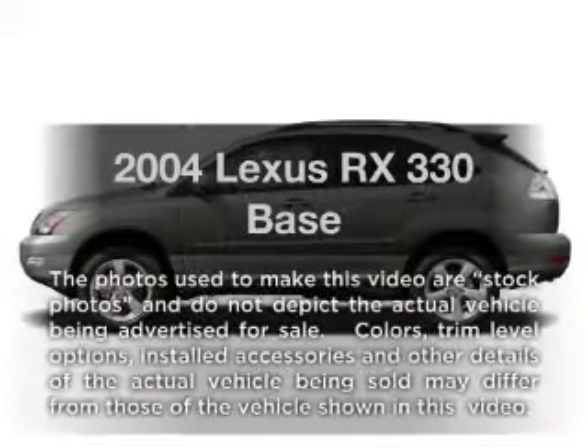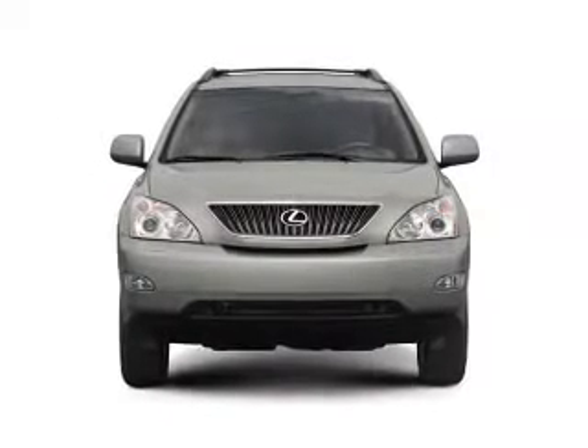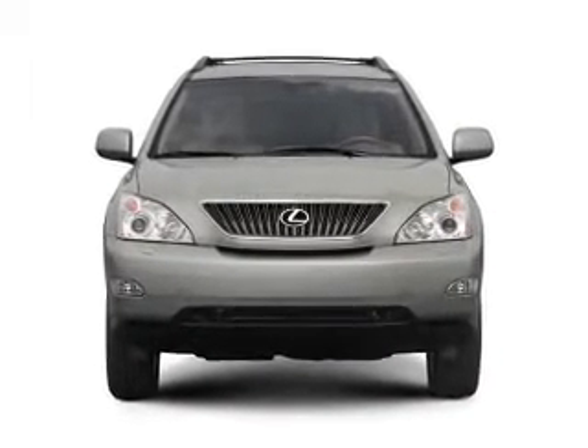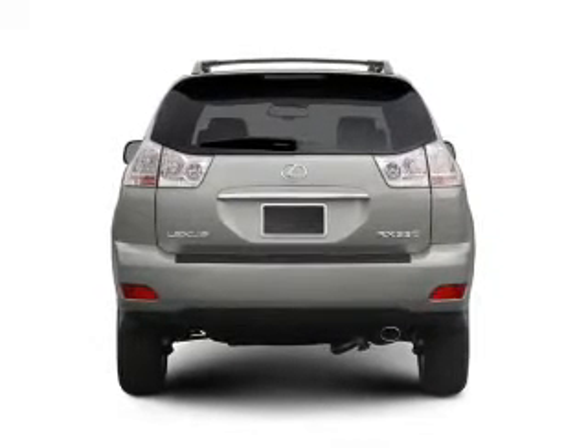Imagine yourself in this 2004 Lexus RX 330. This is the set of wheels you've been looking for, with a solid 6-cylinder engine connected to a smooth shifting 5-speed automatic transmission.